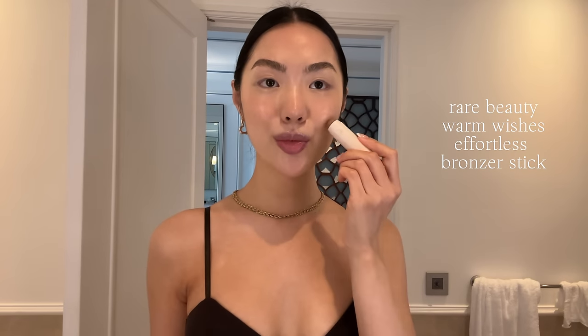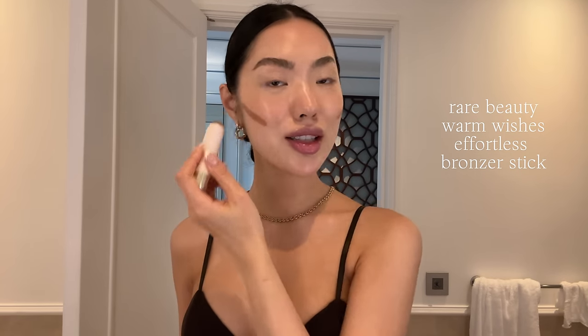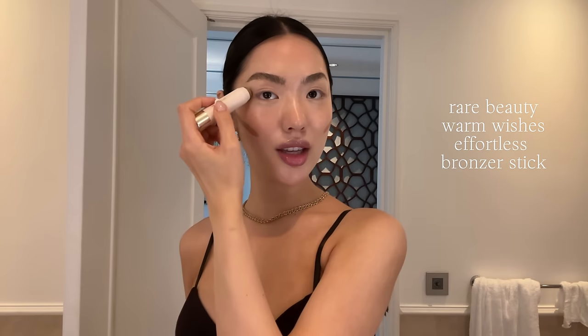For cream contour I'm using my Rare Beauty cream contour stick — I got this during the Sephora sale and I'm very happy with it. Just trust the process as I apply my cream contour.